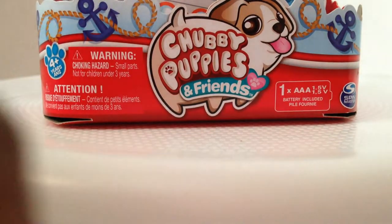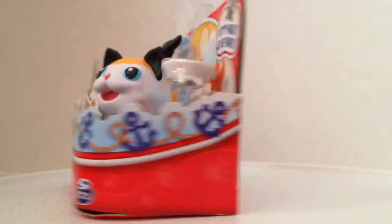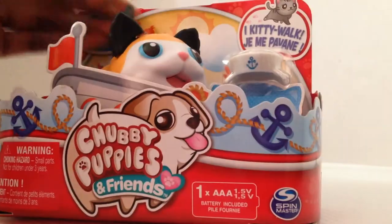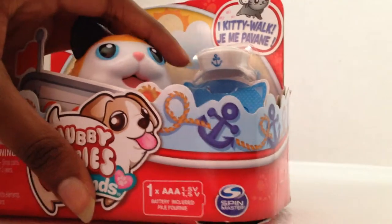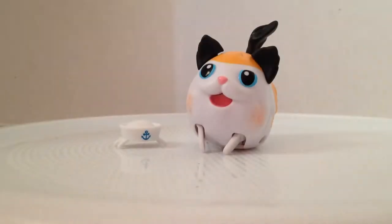Hey s'mores, it's Boo and Rose here, and today life needs more chubby puppies, so I got the chubby puppies calico cat. I'll tell you what I named them later. That's the box — it's kind of a sea theme, so if you're looking for the cat, yes, pretty cute. And if you're looking for the sailor, it has a mannequin too, just like the chihuahua. Most of them have little tiny things. So this is my first cat and now I'm gonna open it.